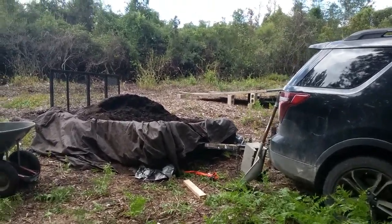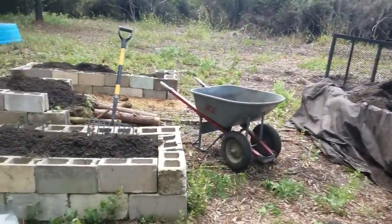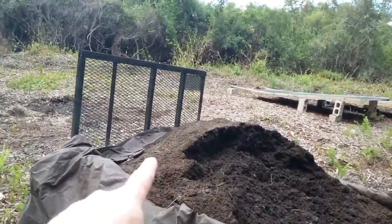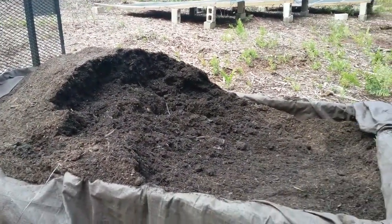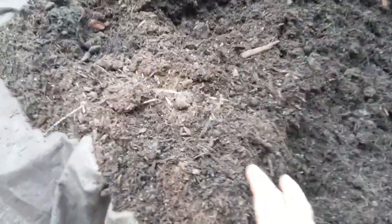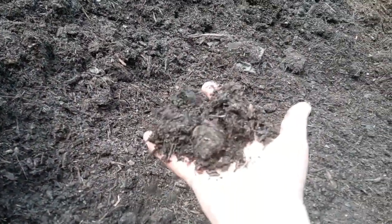We made it home with our compost and as you can see we're right here by the garden. This trailer was filled to the brim and the pile was piled up all the way back here. Now it's just the process of getting it into the grow beds. This stuff is really nice — look how crumbly that is. It's starting to dry out a little bit, which is to be expected since it's sitting in the sun right now.